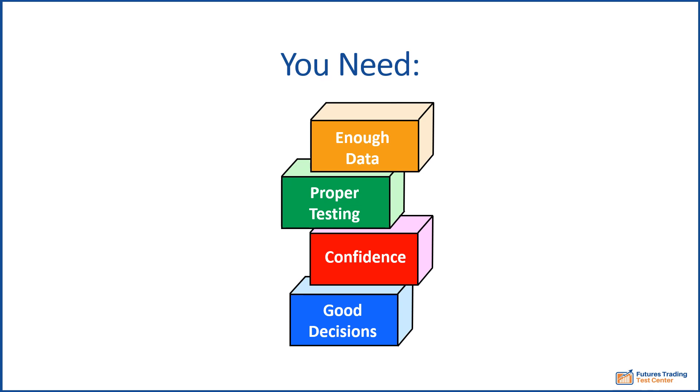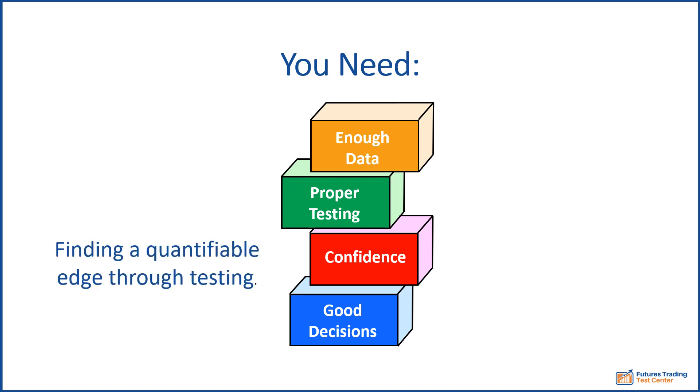For a free video on how to find a quantifiable edge through testing for your futures trading, see the link below.